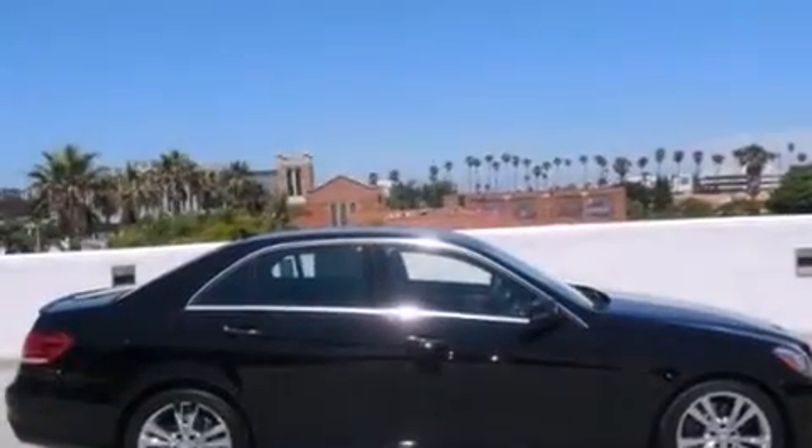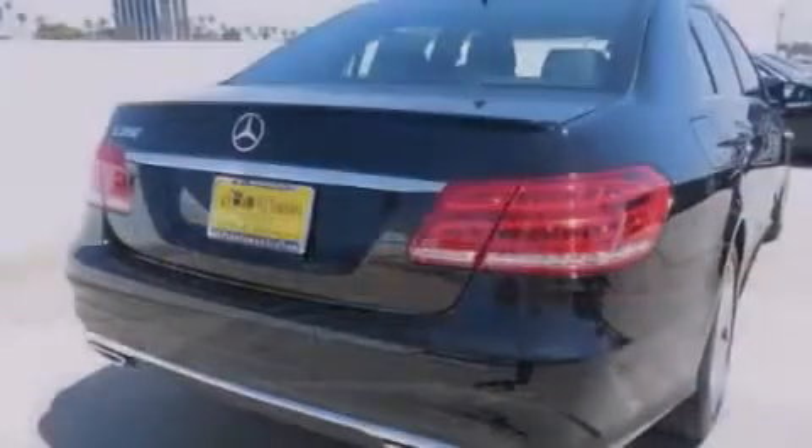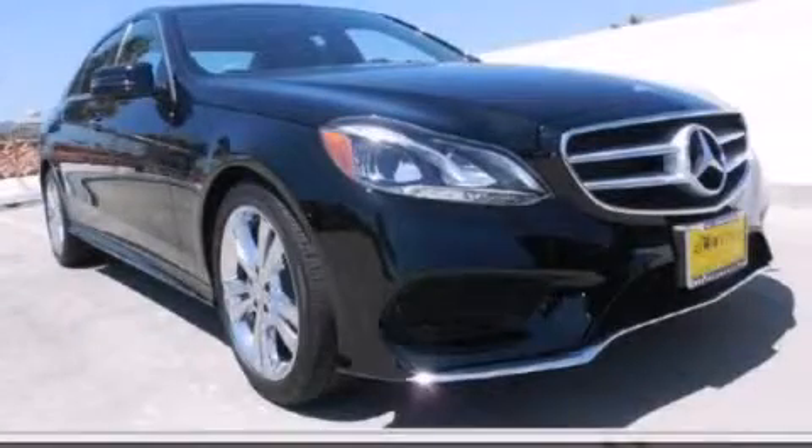With an EPA estimated rating of 30 miles per gallon on the highway, you won't be making frequent trips to the gas pumps. This automobile won't last long at this price. Call and arrange a test drive now.